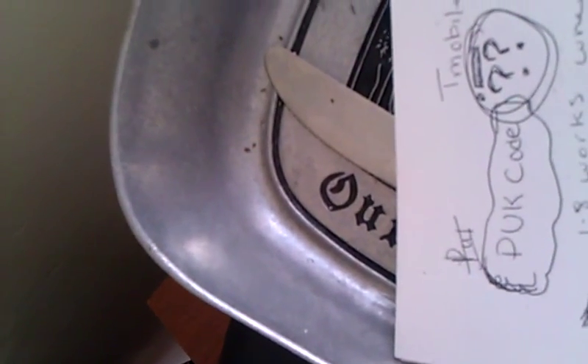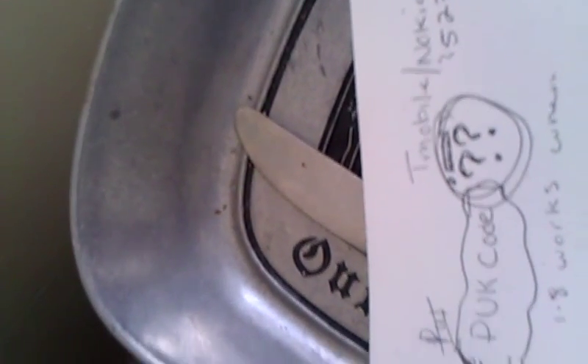Here you have a PUK code for the T-Mobile 5230. I don't know if you guys have ever locked your 5230 and it said you need a PUK code. Well, this is the PUK code: 04297243.